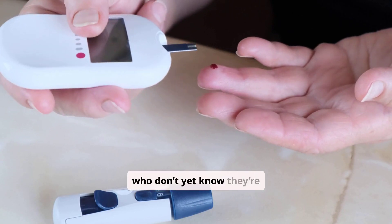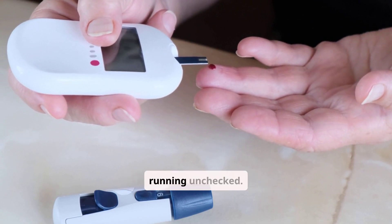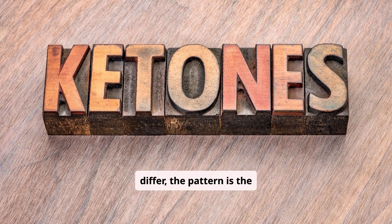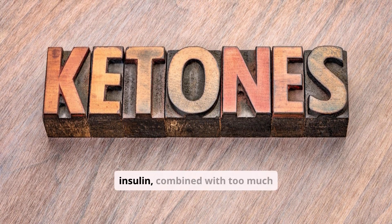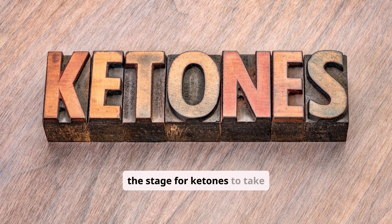And in those who don't yet know they're diabetic, the trigger is simply untreated high blood sugar running unchecked. So while the specifics may differ, the pattern is the same: too little insulin, combined with too much strain on the body, sets the stage for ketones to take over.